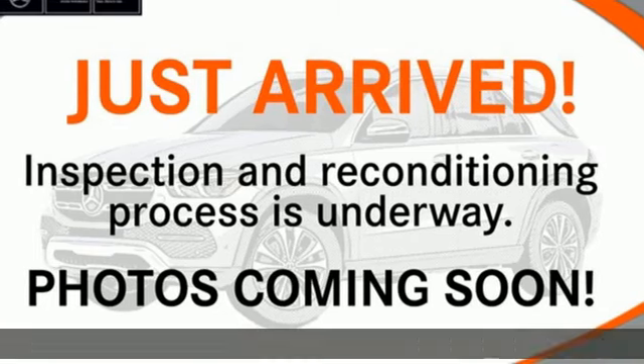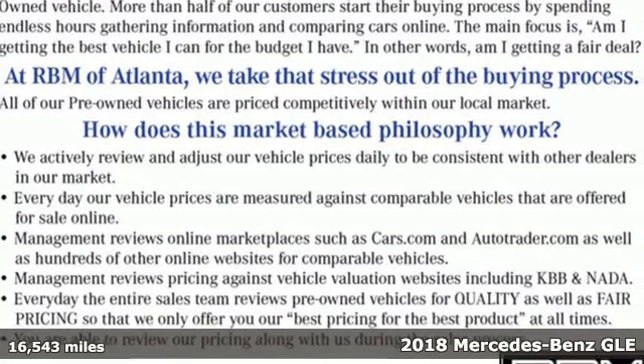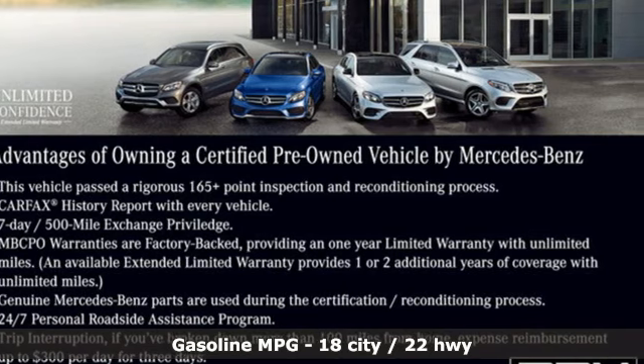It's a certified 2018 Mercedes-Benz GLE. It's the dictionary definition of a premium SUV. In it, you'll get lasting luxury and constant capability.